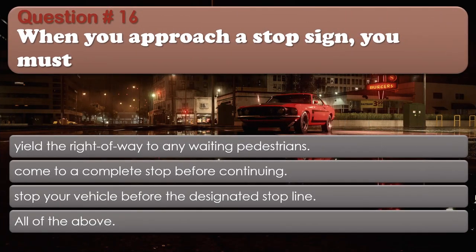Question 16: When you approach a stop sign, you must: Yield the right-of-way to any waiting pedestrians; Come to a complete stop before continuing; Stop your vehicle before the designated stop line; All of the above. The correct answer is: All of the above.